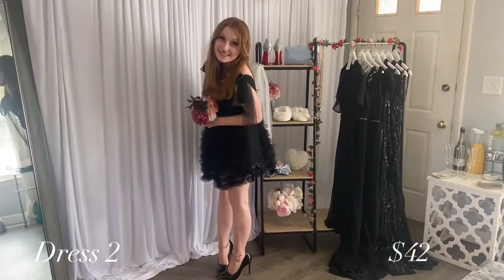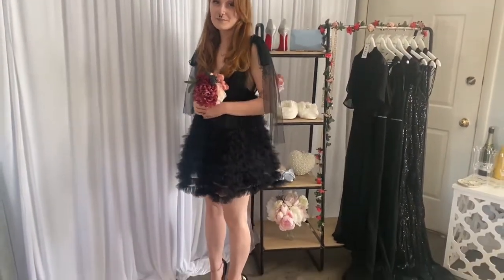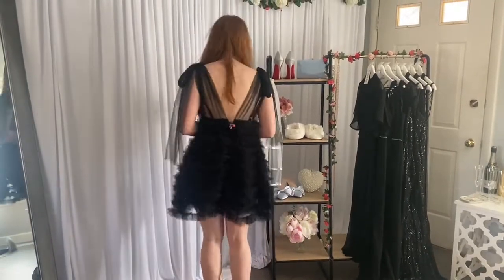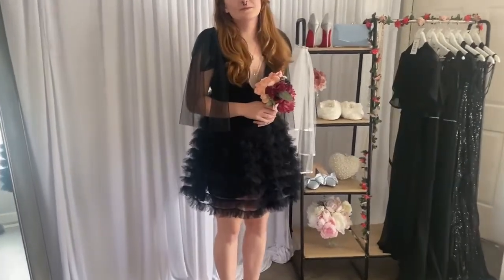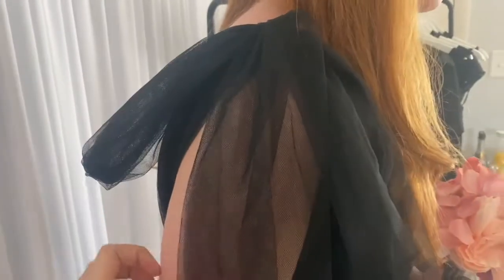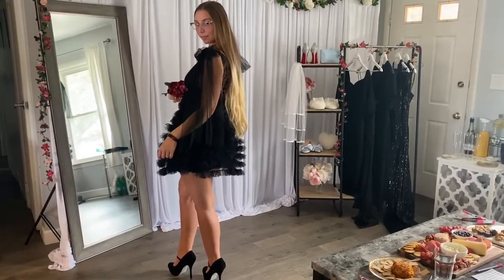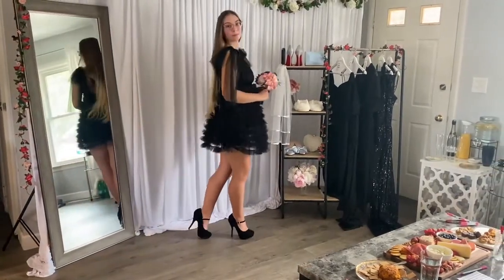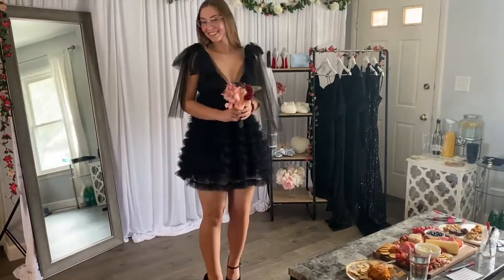My sister Brianna has this next dress on and it was one of my top favorites of the entire day. Unfortunately, when Alexis has it on you'll see the dress underneath is extremely short — not practical at all. I don't think they would even be able to sit down in it. I was thinking about this for the rehearsal dinner and I did want something shorter, but I'm so sad it's too short to be worn. I love all the fun details and how frilly it is.